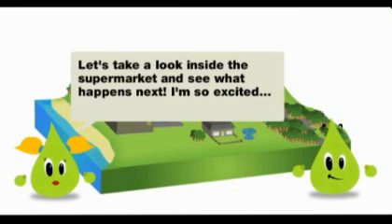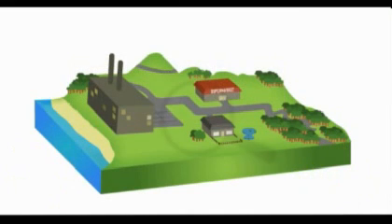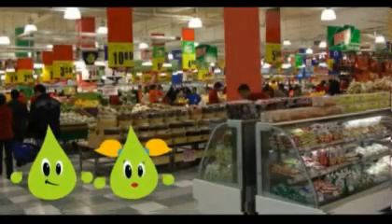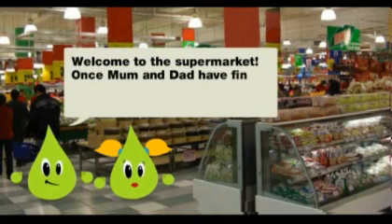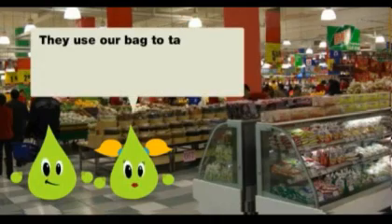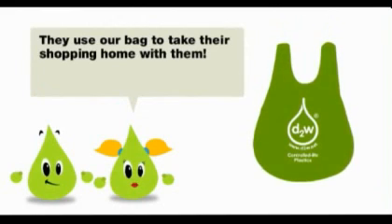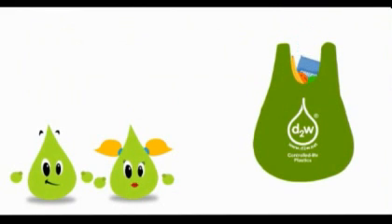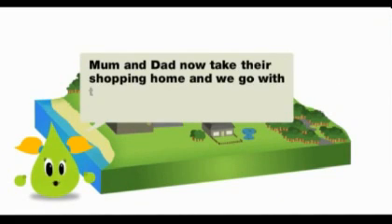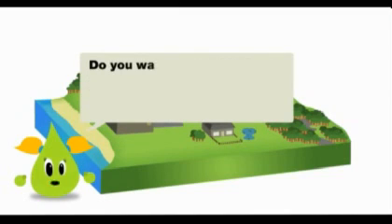I am so excited. Let's take a look inside the supermarket. Welcome to the supermarket. Once Mum and Dad have finished all of the shopping, they use their bag to take their shopping home with them. Mum and Dad now take their shopping home and we go with them inside the plastic bag. Do you want to know what happens next?